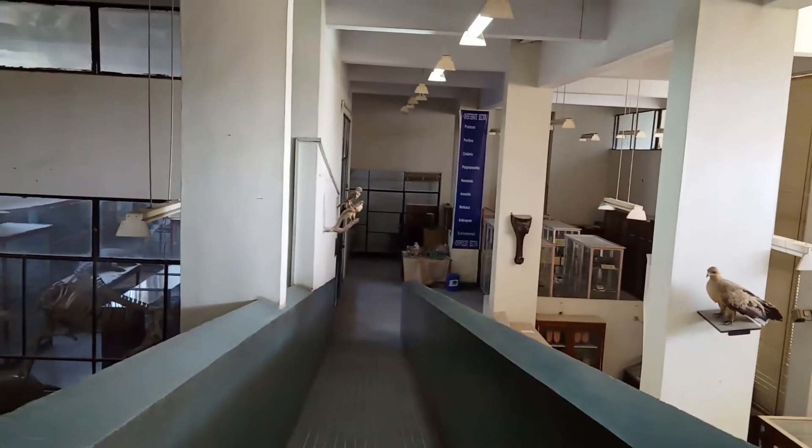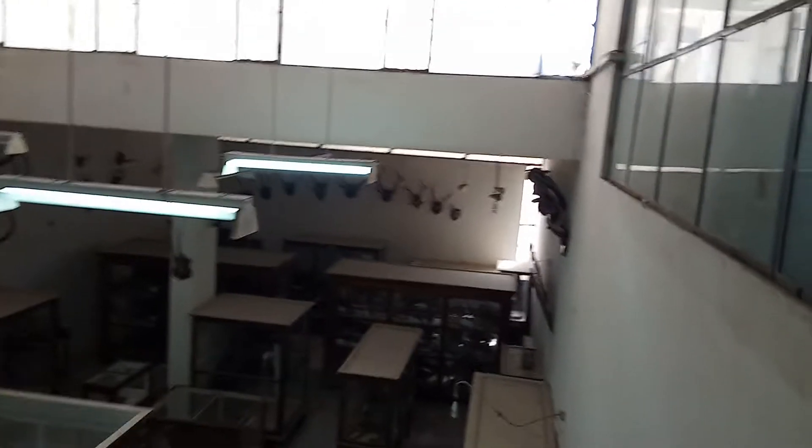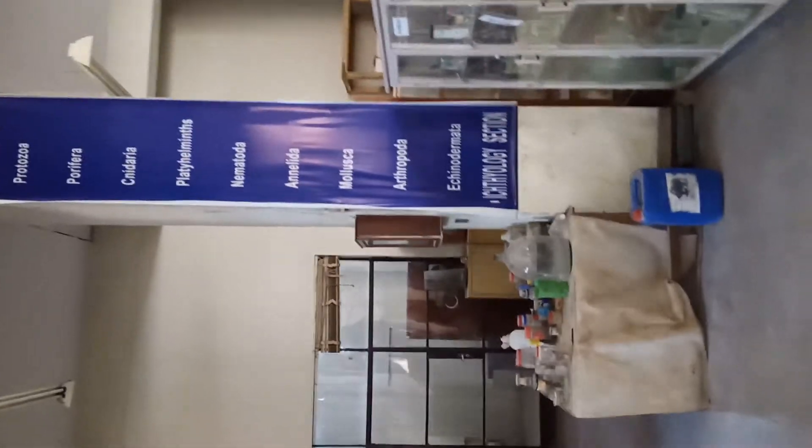If you go forward, you can see the invertebrate section and the vertebrate section, where you can easily view the preserved specimens. Here there is a bird — Falconiformes — that captures its prey and kills it, which you can see here. It's a very good effort by the Zoology Department.